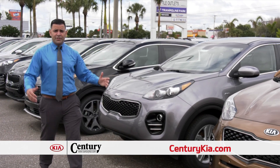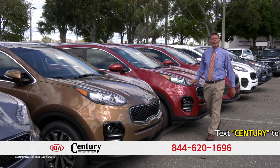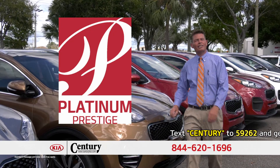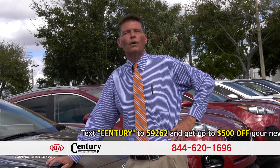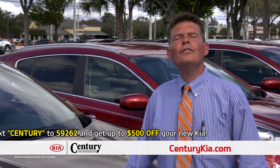Hundreds of Kias in stock and they're all on sale. Century Kia is proud to be one of only 20 dealers in the entire country that has received Kia's Platinum Prestige Award. This exclusive award is part of Kia's Dealer Excellence Program. Come in today and experience the difference. At Century Kia, you've got a friend in the business.